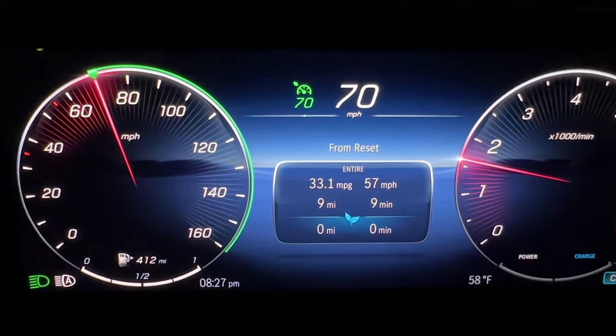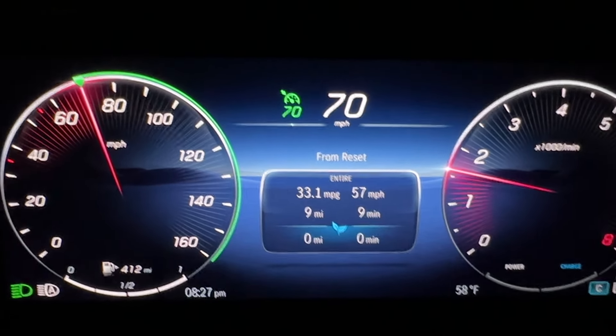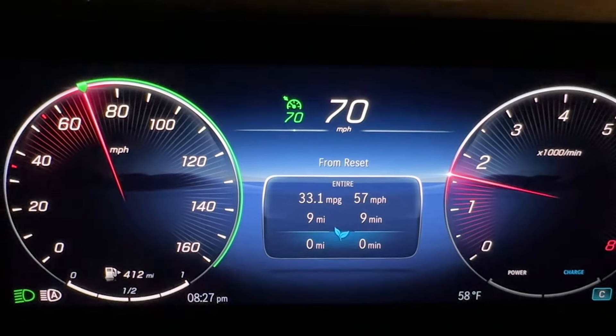Hello, ladies and gentlemen. It's your old buddy Dietrich, and tonight we are doing one of my world-famous fuel economy tests.